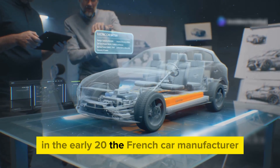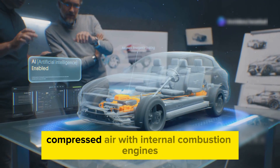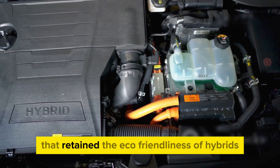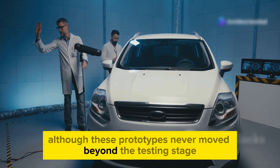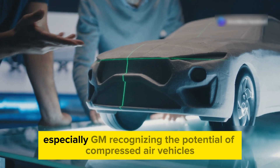In the early 2010s, the French car manufacturer Peugeot saw potential in combining compressed air with internal combustion engines, creating a hybrid technology that retained the eco-friendliness of hybrids without needing a battery. Although these prototypes never moved beyond the testing stage, they sparked interest in the automotive industry.